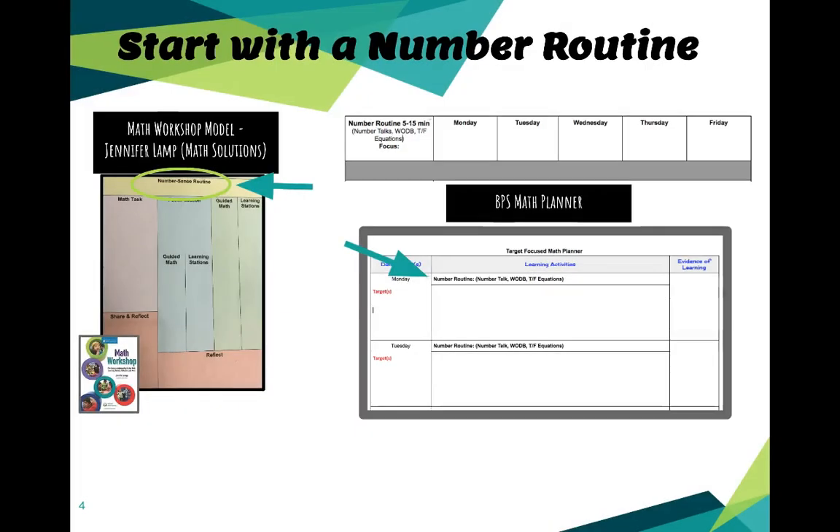One of the reasons this was added is that in well-researched math frameworks for your math block or math lesson, it recommends that we start our day with a number sense routine. Jennifer Lamp with the math workshop model is one example, saying that starting your math block with this routine is really powerful. We're really encouraging you to think about what you'll do for your number sense routine at the start of your math block and to include that in your planning.